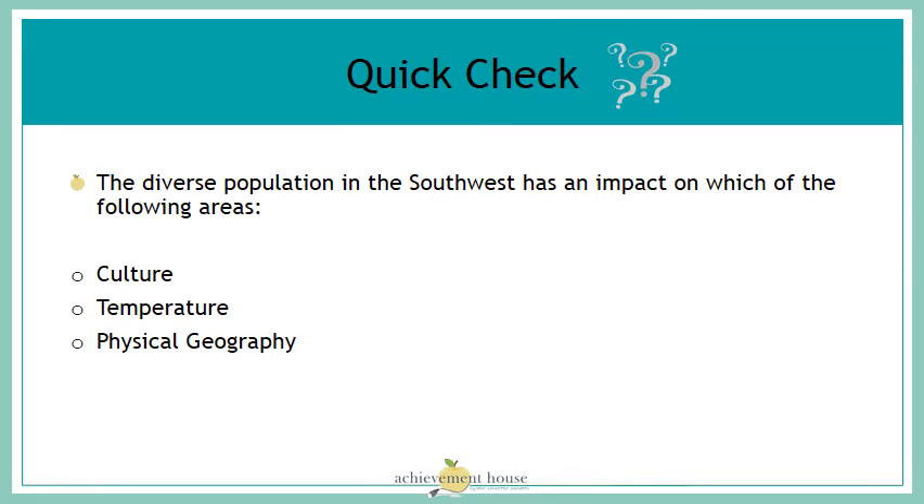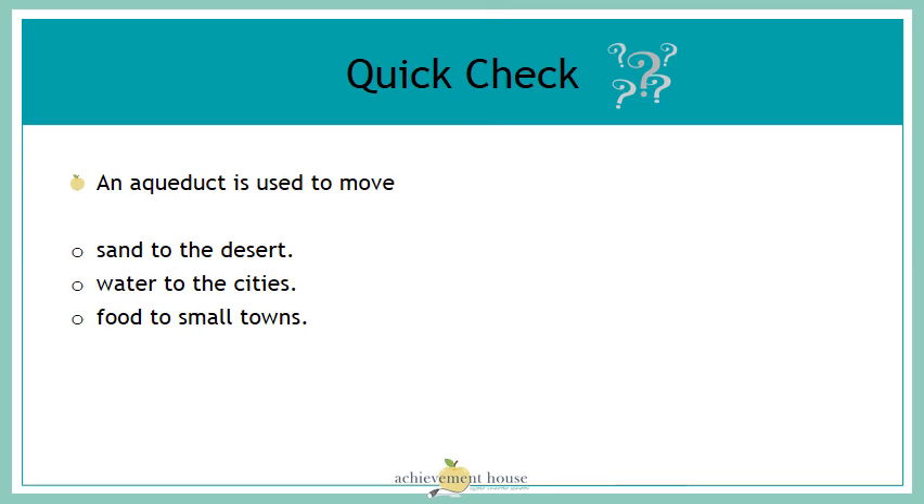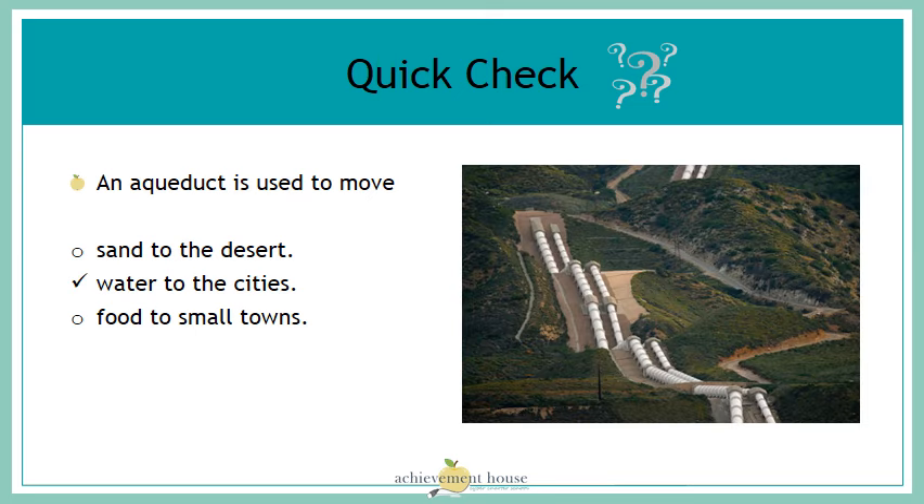Let's check our understanding. The diverse population in the southwest has an impact on which of the following areas: culture, temperature, or physical geography? The diverse population has an impact on the culture in the area. An aqueduct is used to move sand to the desert, water to the cities, or food to small towns? If you said water to the cities, you are correct.